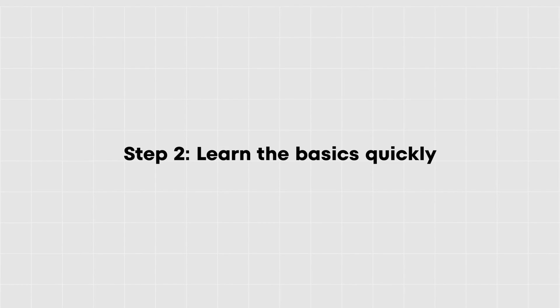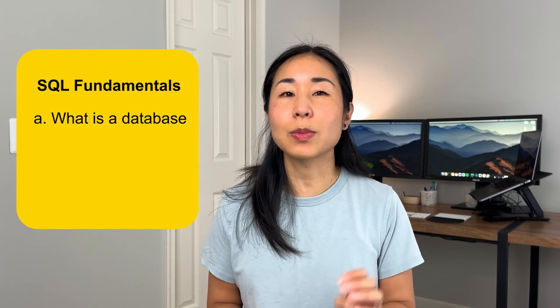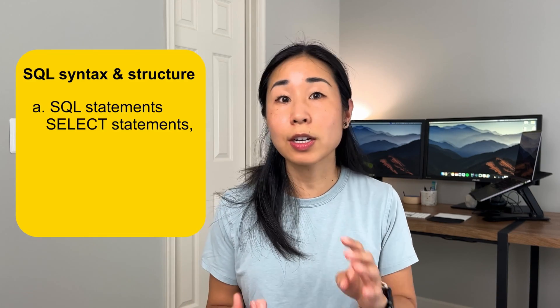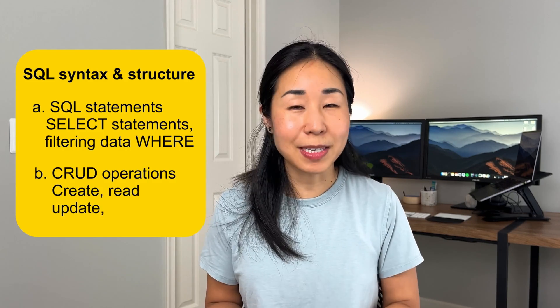Step two: learn the basics quickly. In this step, I'm not going to try to memorize all the syntax, because there is a lot of SQL syntax and nobody memorizes it all. What I want to focus on is learning the fundamentals: what is a database, what is a relational database, what is SQL and what are its uses. Then I want to focus on SQL syntax and structure, including statements like SELECT, FROM, WHERE, as well as the CRUD operations — Create, Read, Update, and Delete.